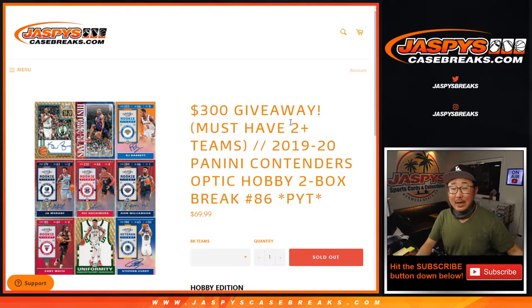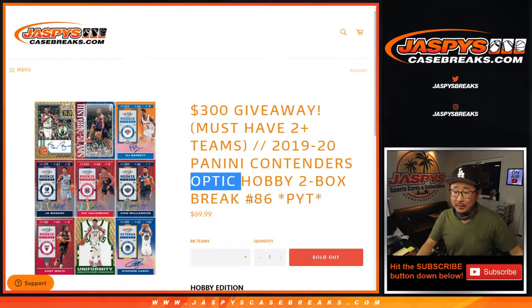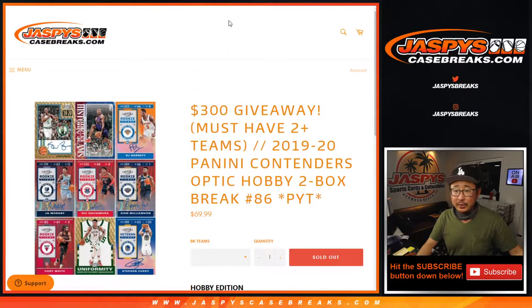Hi everyone, Joe for JaspiesCaseBreaks.com, coming at you with a quick little break here. 2019-2020 Panini Contenders Optic Basketball. Pick your team number 86. Thanks everyone for making this happen. Really appreciate it.